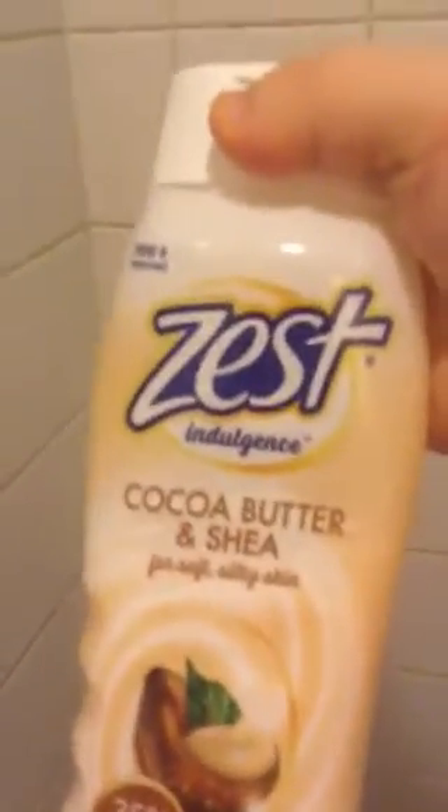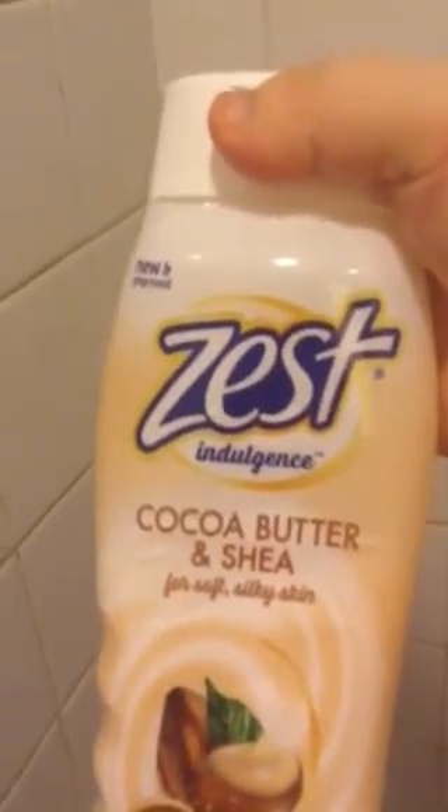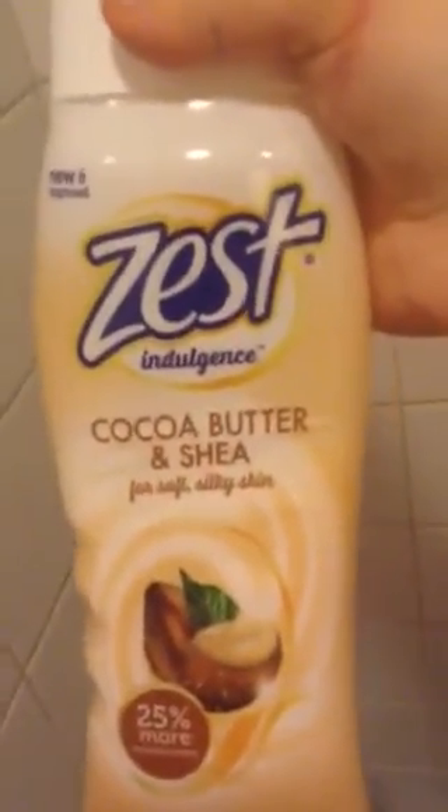This is my dad's foot cream because he has something wrong with his foot — I think it's athlete's foot. This is the shaving cream I currently use. It's called Pure Silk, Dry Skin Therapy Moisturizing shaving cream. And this is the soap I use — Zest Cocoa Butter and Chia, for soft silky skin. Ultra Moisturizing Body Wash.